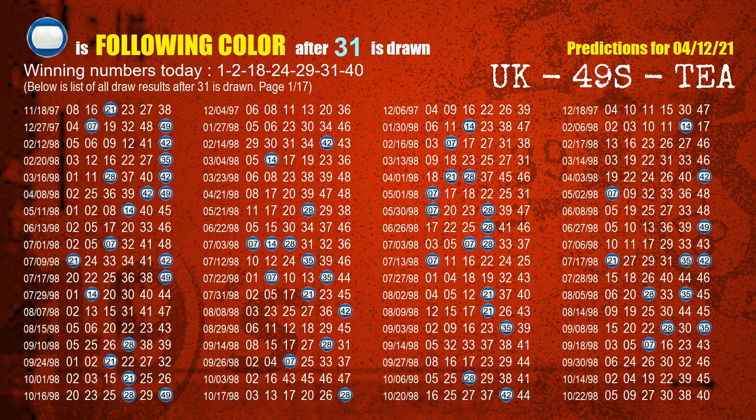The sixth winning number is 31; the most frequently following color is associated with that number when 31 is the winning number in last draw.